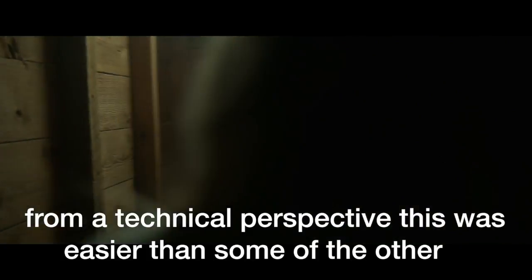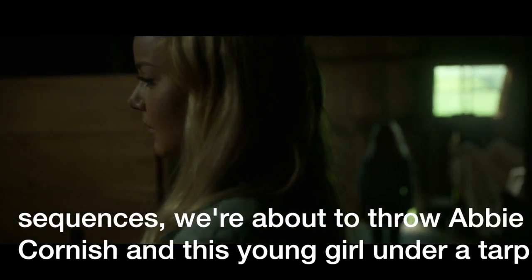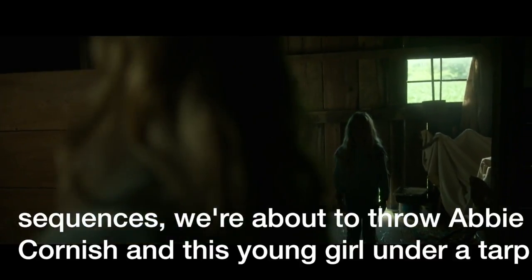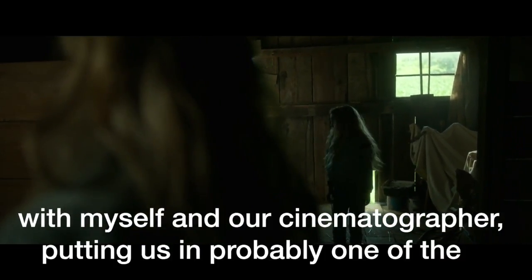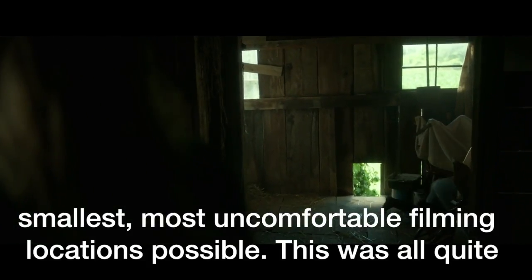Even though from a technical perspective this was easier than some of the other sequences, we were about to put Abby Cornish and this young girl under a tarp — with myself and our cinematographer — in probably one of the smallest, most uncomfortable filming locations possible.